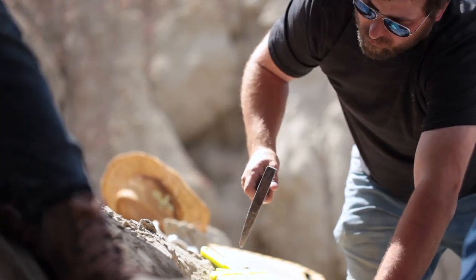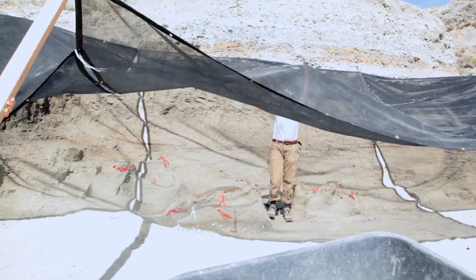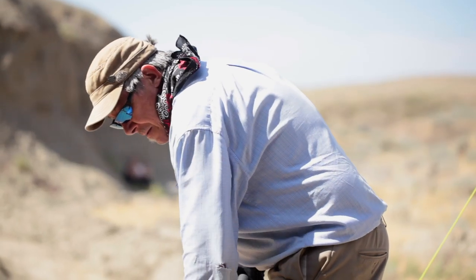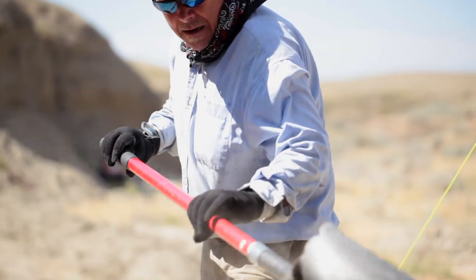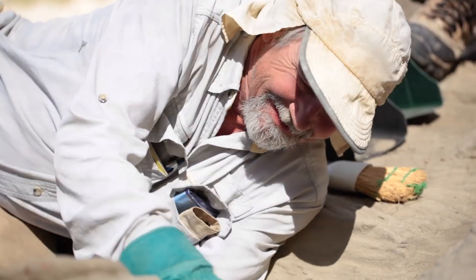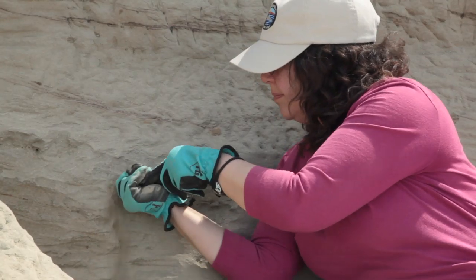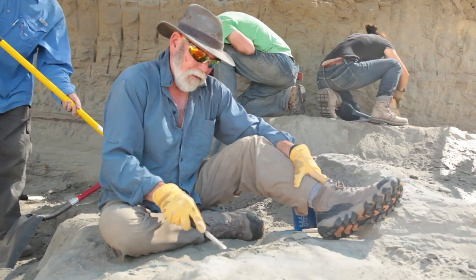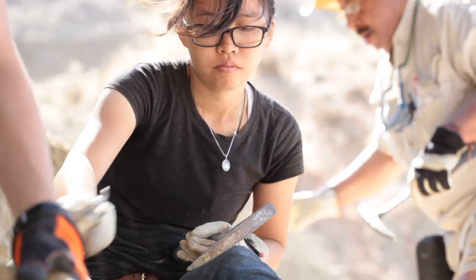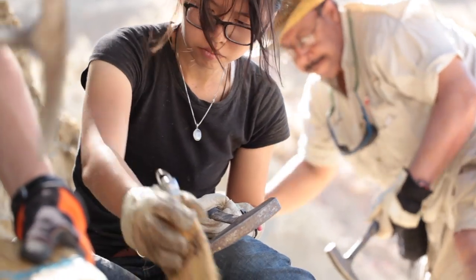We have everyone from professors to postdocs to graduate students to undergrads to postbacs to volunteers at the Burke Museum. We've got Bruce Crowley, who's a preparator at the Burke and comes out to help every year. And then we have K-12 teachers who've gone through Greg Wilson's dig school. It's a whole slew of different people from various backgrounds and it makes it very interesting and fun.